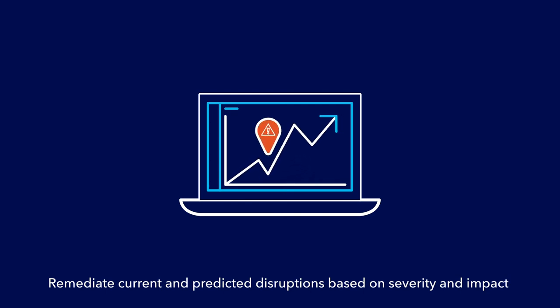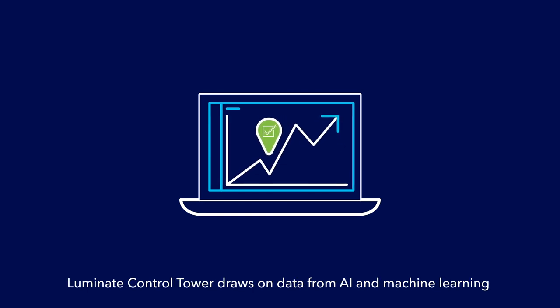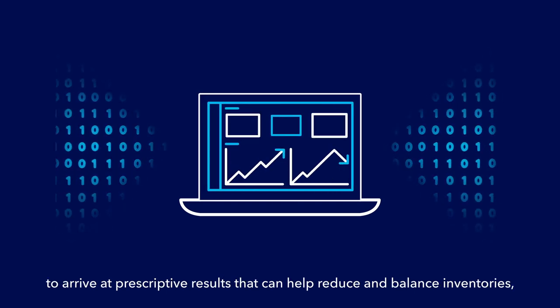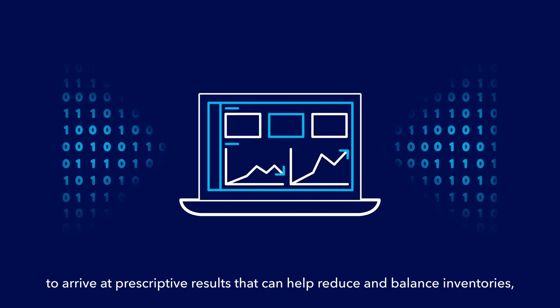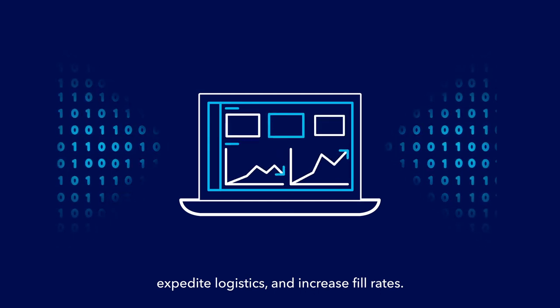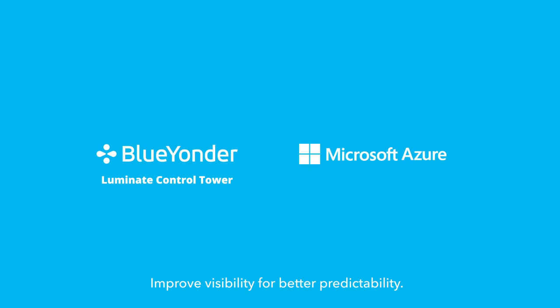Remediate current and predicted disruptions based on severity and impact with the solution's intelligent response framework and management capabilities. Luminate Control Tower draws on data from AI and machine learning to arrive at prescriptive results that can help reduce and balance inventories, expedite logistics, and increase fill rates. Improve visibility for better predictability.